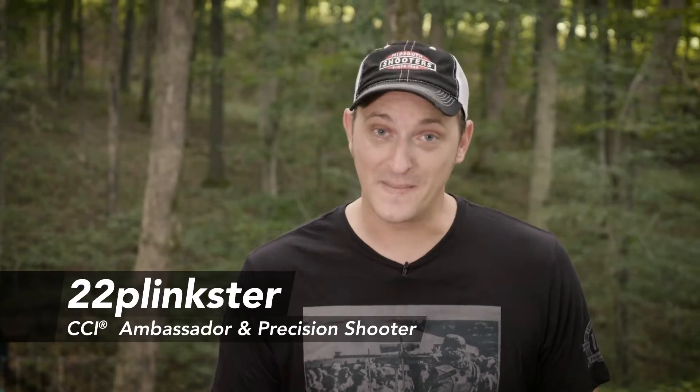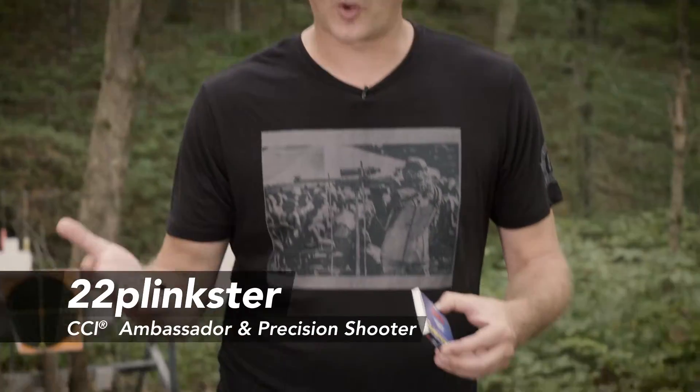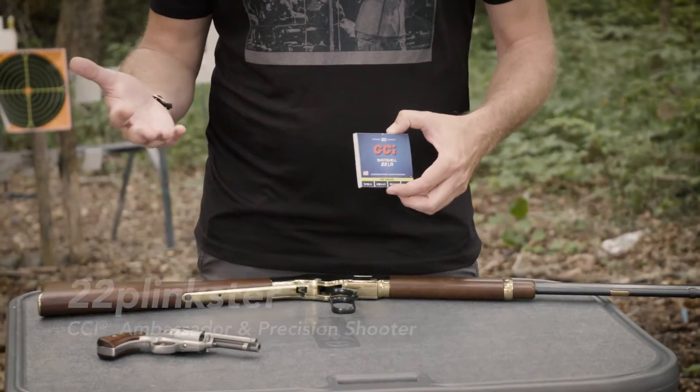CCI has been making shot shells in handgun calibers for many years, everything from 45 ACP, 9 millimeter, and my favorite, 22 long rifle. The big misconception is that if you have a longer barrel 22, it will do better with the shot shells. Well, that's not necessarily true — a short barrel actually works much better, and the reason is this: